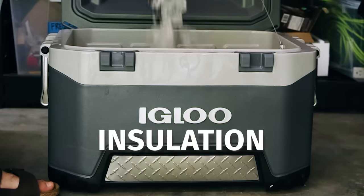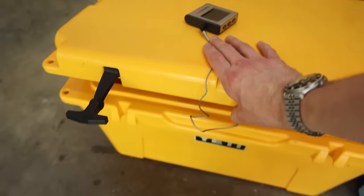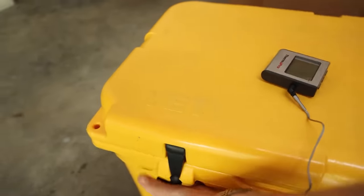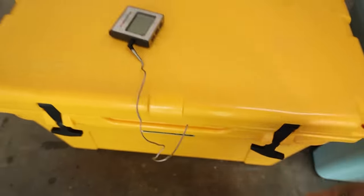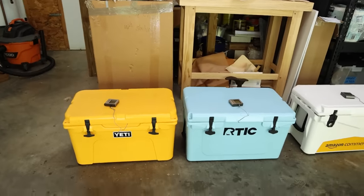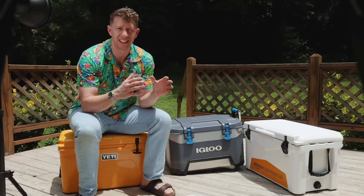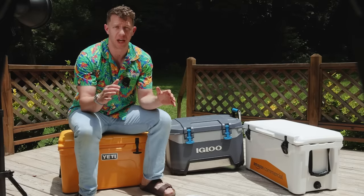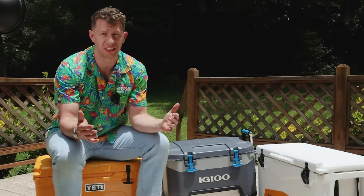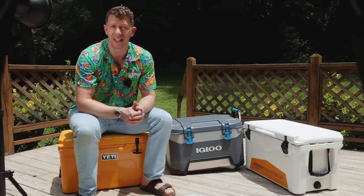For the insulation test, I placed seven pounds of ice in each cooler at the same time and measured their temperature with a probe continuously for 100 hours. I did this in my garage in summer, so the ambient temperature was generally right around 85 to 90 degrees for the three days I took measurements. I wanted to make sure conditions were exactly the same, so I tested them all at the same time. I didn't open any of the coolers at any point, but I did occasionally give them a little jiggle to see if they were still holding ice.